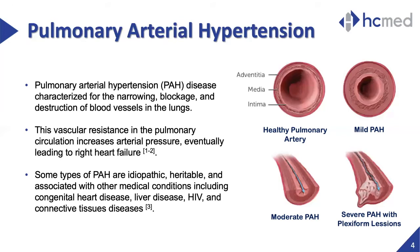Although in some cases the causes of pulmonary arterial hypertension are unknown, in others it is considered heritable or associated with a series of other conditions such as congenital heart disease, liver disease, blood clots in the lungs, and HIV.